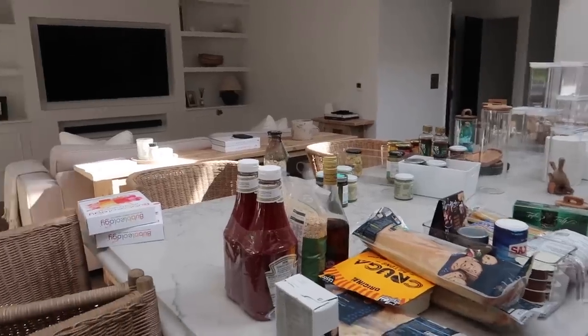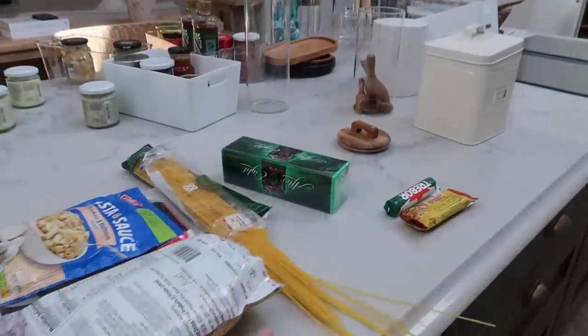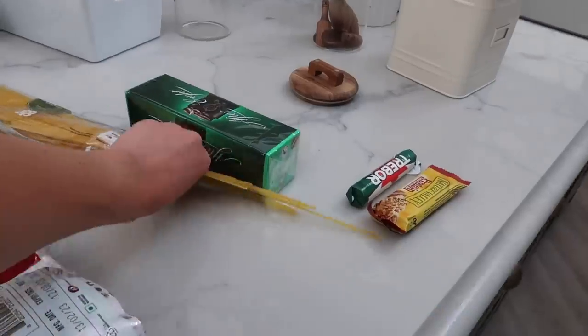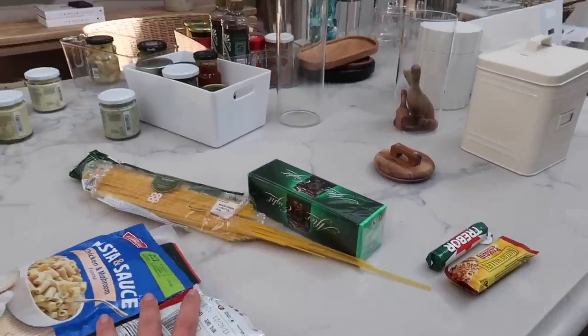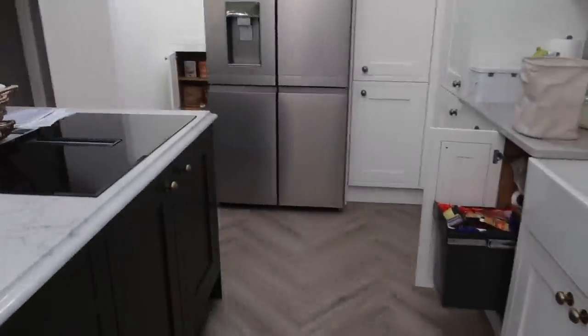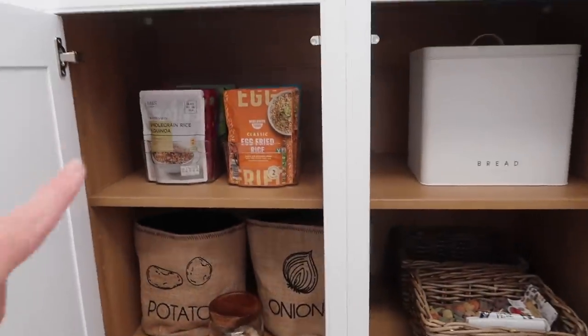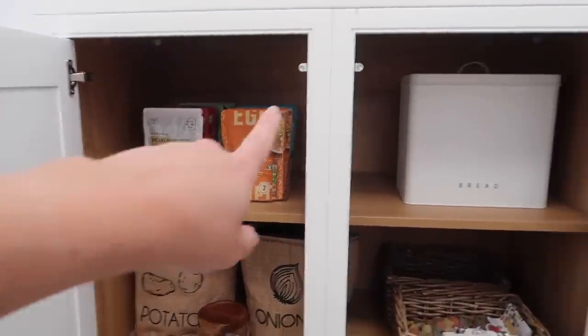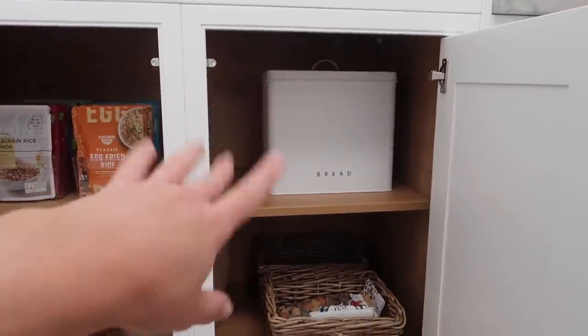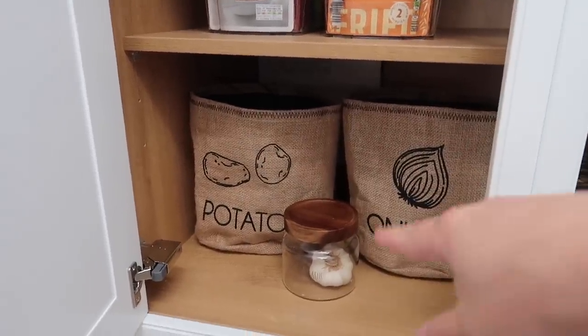We're slowly but surely getting there, making progress. I have just had a bit of an incident — I dropped a load of spaghetti, which is annoying. I'm going to pop the spaghetti in one of these tall jars. Let me show you the progress so far. I'm still shuffling things around but I'm thinking pastas and rice up here, bread bin with breads and crumpets down here, and at the bottom we've got potatoes, onions and garlic.